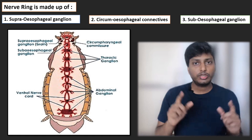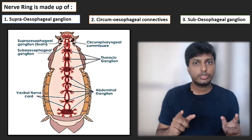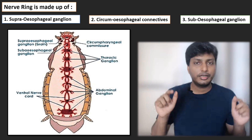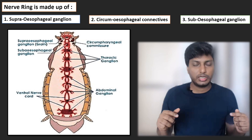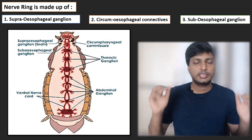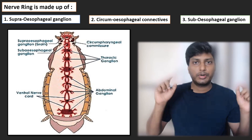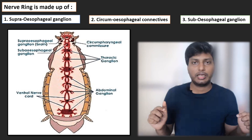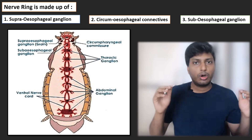The second ganglia is the circumesophageal connectives. 'Circum' means circular in shape and 'connective' means it is connecting something. The circumesophageal connective connects the supraesophageal ganglion to the subesophageal ganglion. The third is the subesophageal ganglion — 'sub' means below — so this ganglion is present below the esophagus. All three ganglia are present in the head region of the cockroach.